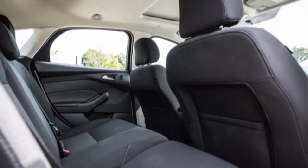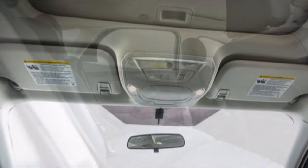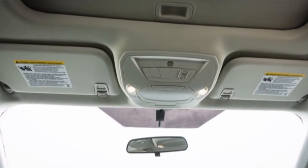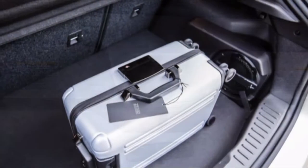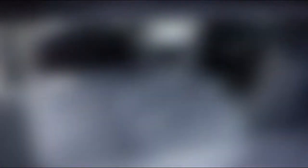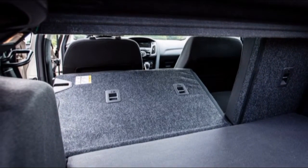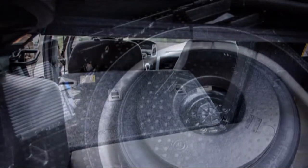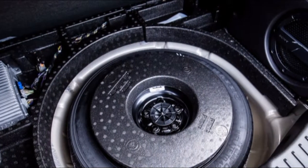The Fiesta edges ahead here because it is smaller and lighter, so it's keener to respond to driver inputs. It is genuinely as fun to drive as some sports cars — that's high praise indeed for a relatively cheap small car. The only criticism we have of the Focus is its steering: while it's nice and precise, it has an annoying habit of returning to centre in quite an aggressive manner.